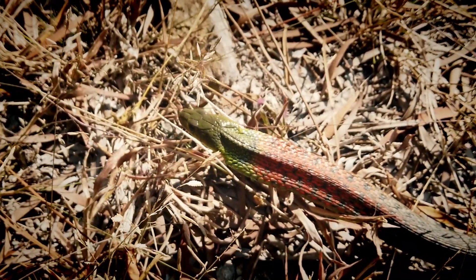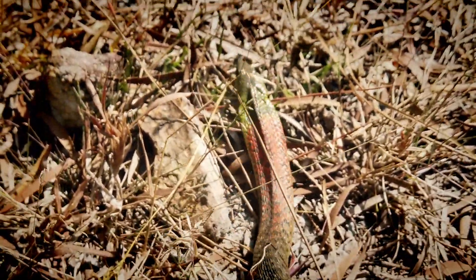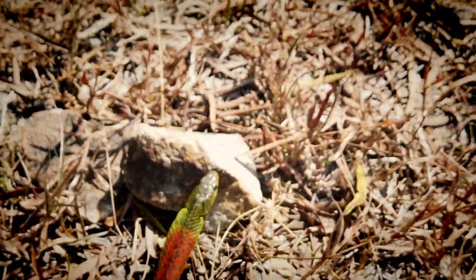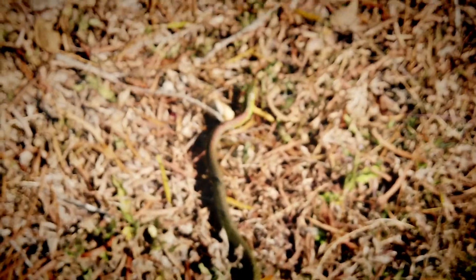I'm going to let him slither off — good find to start the day. You can see his defensive posture where they flatten out their neck like a cobra and raise their head off the ground. It's a pretty cool threat display, but not much bite to the bark. We'll let this one go and keep moving to see what else we find.